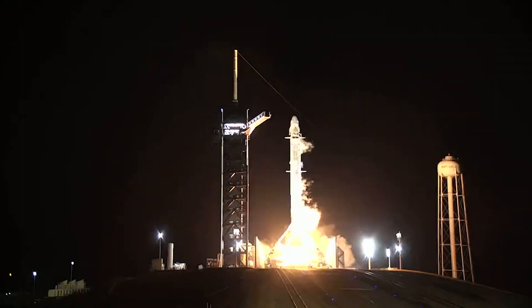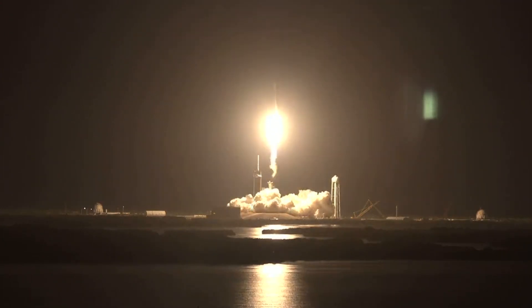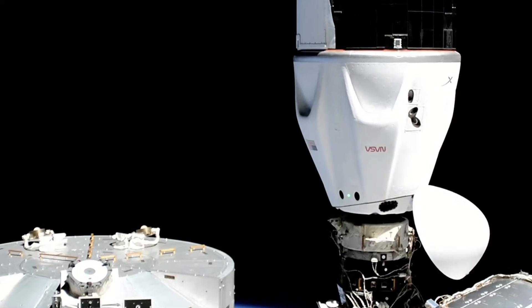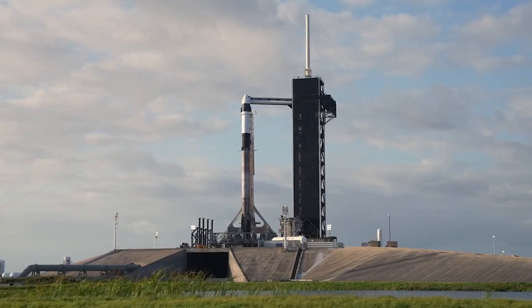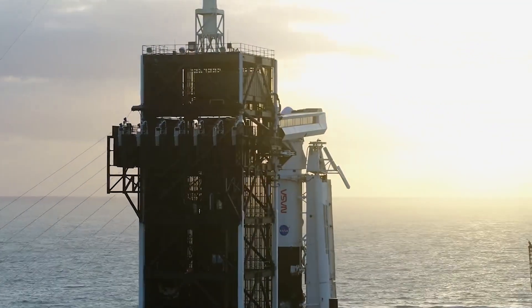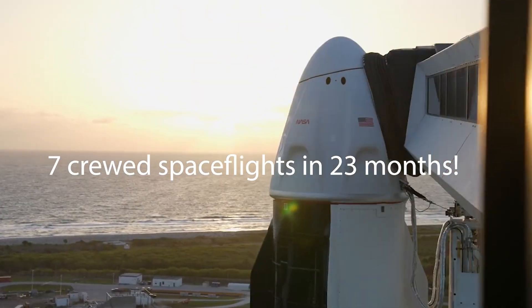SpaceX launched four NASA astronauts to the ISS in the Crew 4 mission, marking the 16th launch for the rocket company so far this year. This happened yesterday morning, less than two days after the Axiom 1 passengers splashed down. Moreover, this mission was the maiden flight of the brand new Crew Dragon capsule called Freedom. SpaceX has launched a total of 26 astronauts to space since its first Demo-2 mission back on May 30th, 2020 — that is 7 human spaceflights in 23 months.